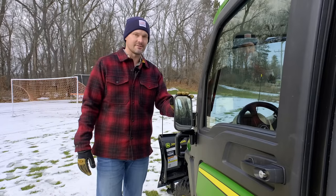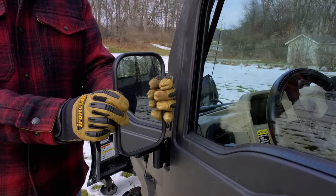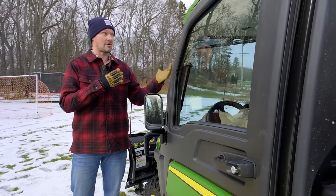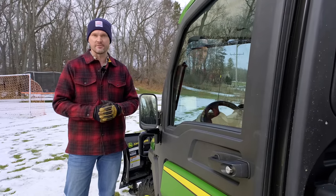I also added these external mirrors — I just thought they were a nice, easy thing to have for better visibility. You do have one rear-view mirror inside, which is actually kind of oversized for what I think it probably needed to be, so that's really nice for visibility as well. These external mirrors are a nice add-on and not too expensive either.